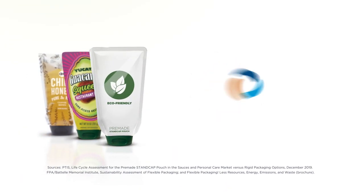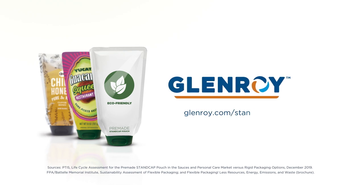To learn more about the benefits of inverted pouches, please visit glenroy.com/standcap.